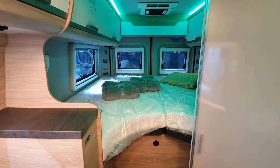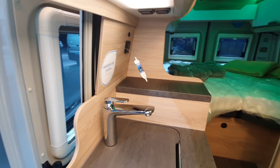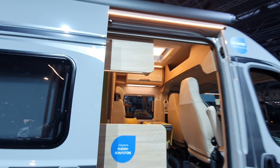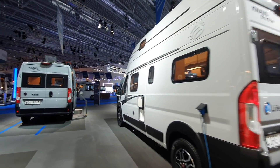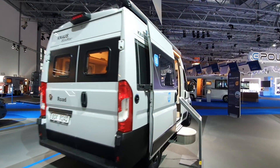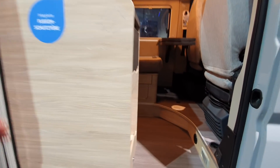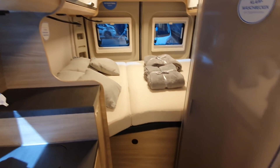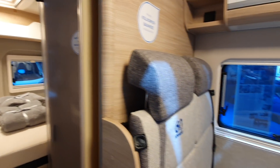People say, 'Oh, if you're at the back you've got to come to the front' — but this is a small van, you can't expect it to be like a 100-square-metre home. Let's have a look at the Box Road — a 540-centimetre van with the shower in the middle once more.